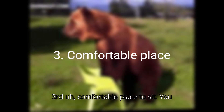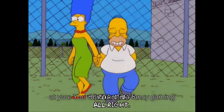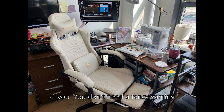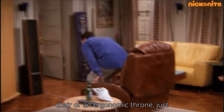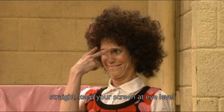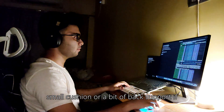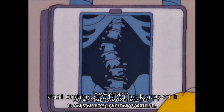Third, a comfortable place to sit. You can't focus when your back is screaming at you. You don't need a fancy gaming chair or an ergonomic throne — just something that supports you well. Sit straight, keep your screen at eye level, and let your shoulders relax. Add a small cushion or a bit of back support if you need to. Your spine will thank you later.